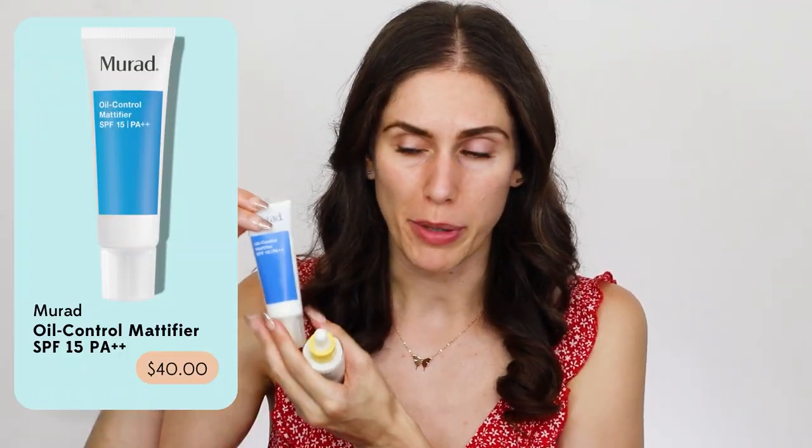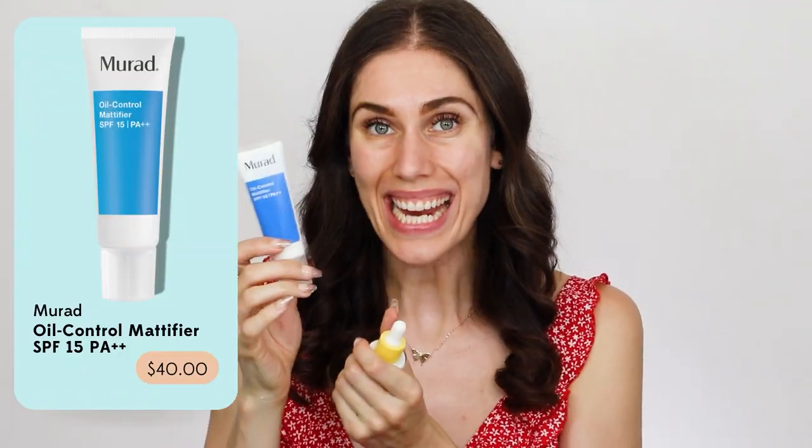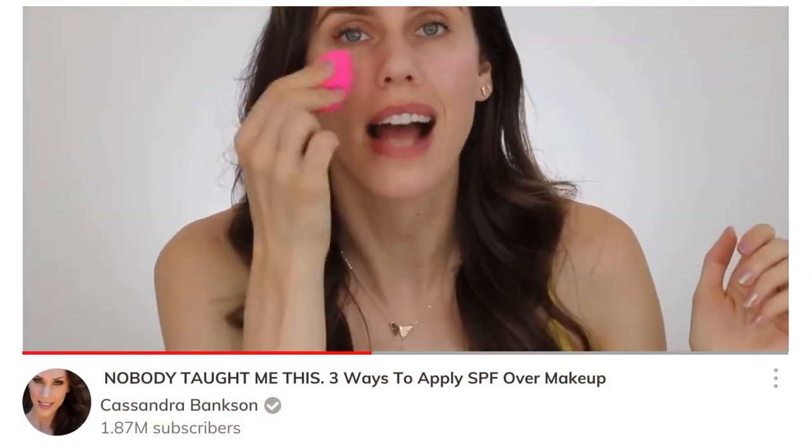Hats off to Dr. Murad — the oil control one is nice, but SPF 15 in the Arizona heat and these blistering heat waves is not going to cut it. I love you Murad, but the 15, I'd be reapplying every 15 minutes. Whereas the Zitsticka is SPF 50, so it actually lasts hours before you have to reapply. I actually have a video on how to reapply sunscreen over makeup so that you are reapplying properly — it's in the description or linked somewhere.